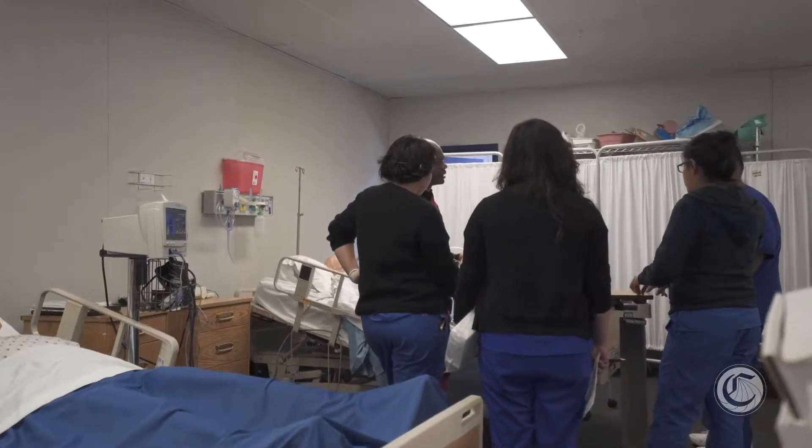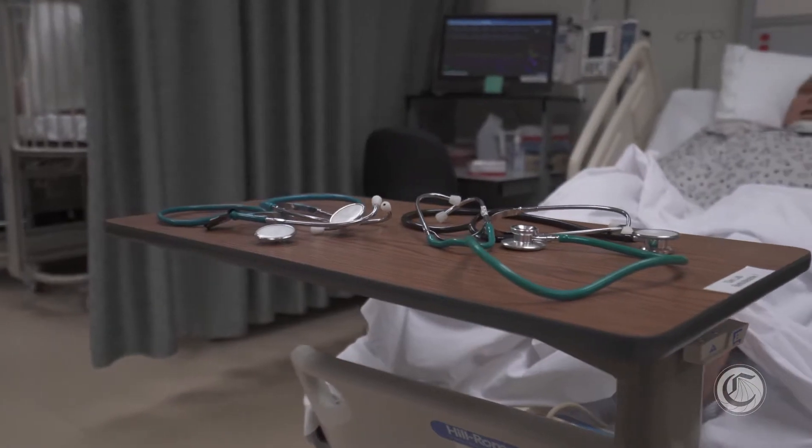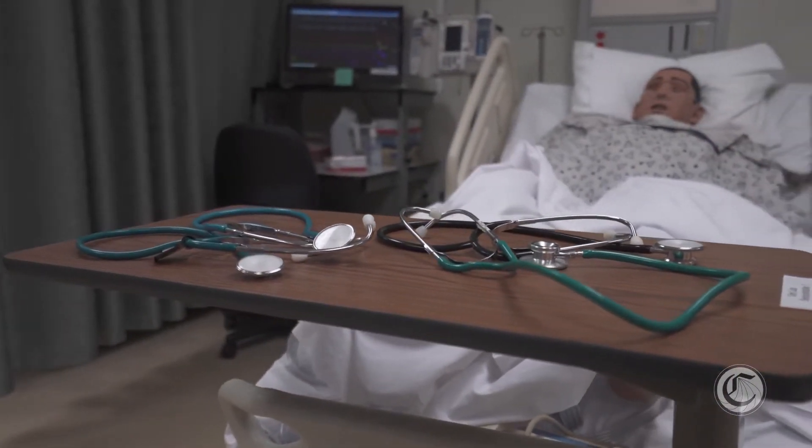But our main role is usually to assist the nurse. We kind of work under a nurse. We do have some autonomy, but they manage the higher level of care.